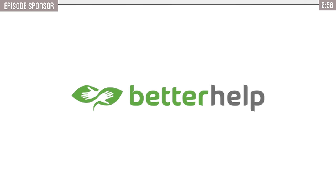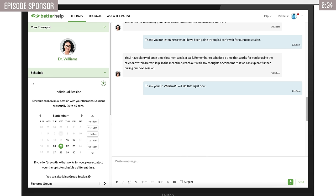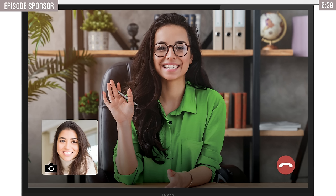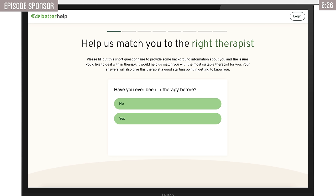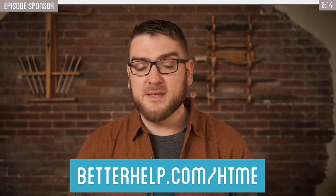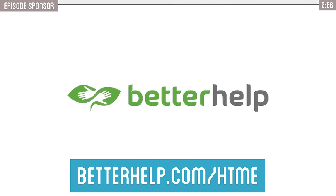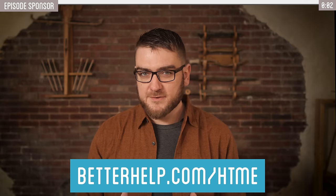First, thank you to today's sponsor, BetterHelp. I know from personal experience that there are oftentimes when you need some outside help to get through difficult situations. Trying to handle your struggles on your own is a heavy burden, and getting professional help can be all the difference in the world. The very first step of just finding a therapist can be kind of the largest burden to overcome, but BetterHelp can make those first steps super easy by connecting you with a licensed therapist best suited for your needs. You can take the first steps by heading to betterhelp.com/htme. BetterHelp matches you within 48 hours, ensuring a swift start to your mental health journey. Visit betterhelp.com/htme or choose htme during sign-up for an exclusive discount on your first month. Remember, mental health matters, and taking that first step is a sign of strength.